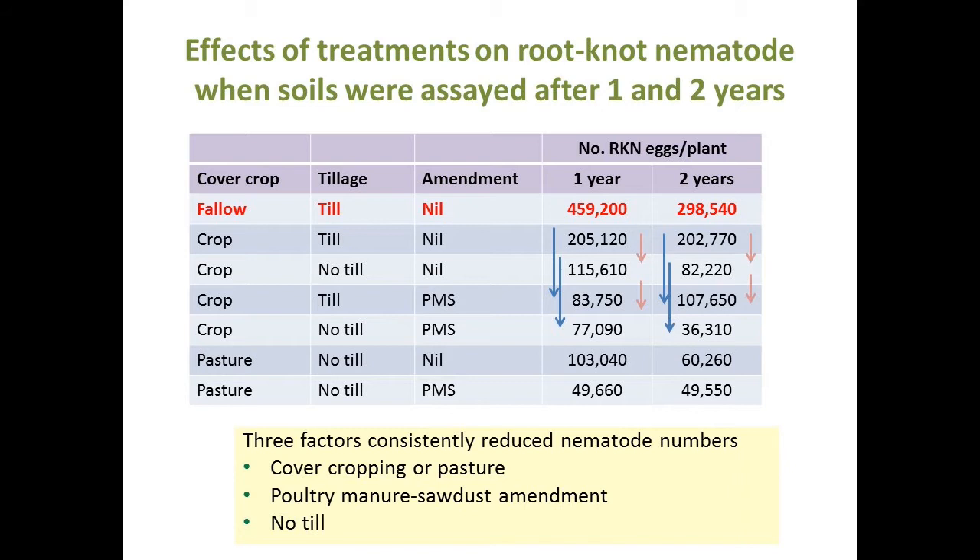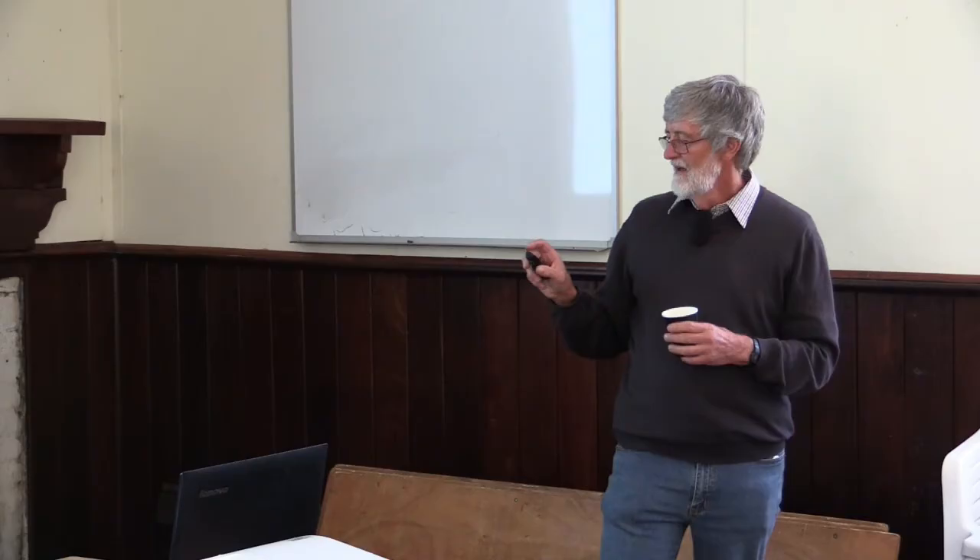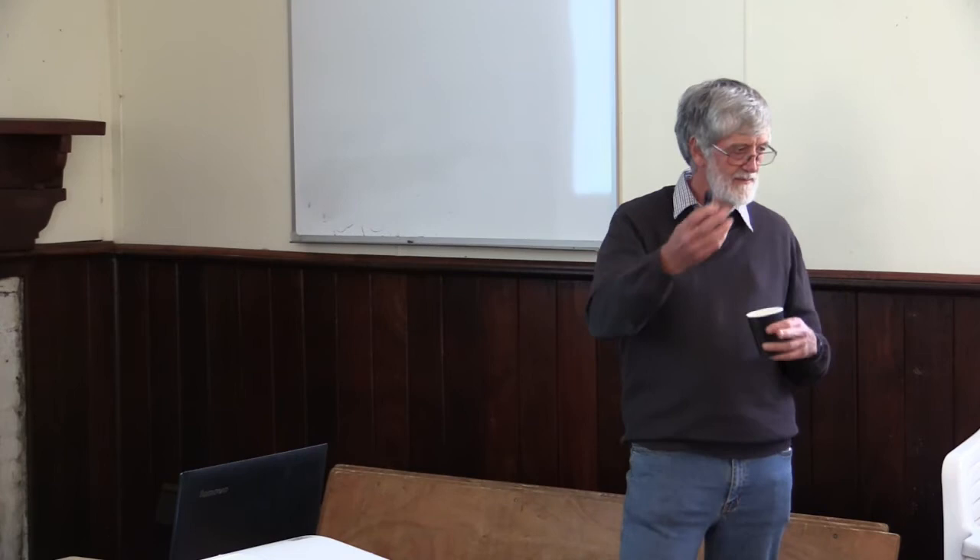There were always fewer nematodes in the no-till situation than in the tilled situation in both years. Where the amendment was present, numbers were generally lower, and again less in no-till than in till. In the pasture treatment, where the amendment and pasture were combined, numbers were quite low too. So where we had a cover crop or a pasture, we had more suppression of the nematode — something in that soil was keeping numbers down. Both the amendment and tillage made a difference.